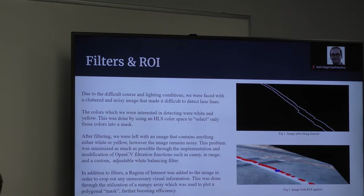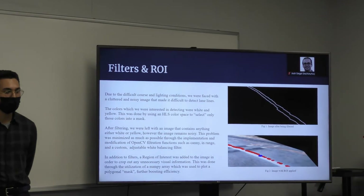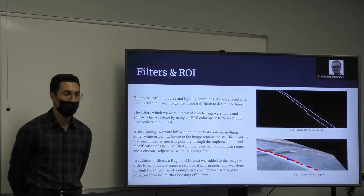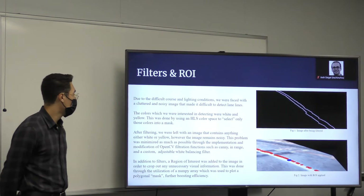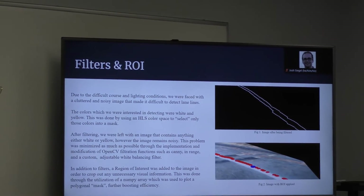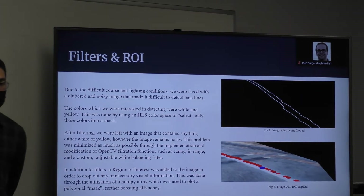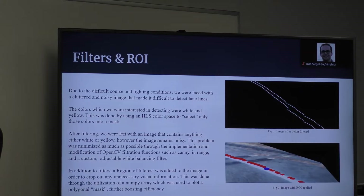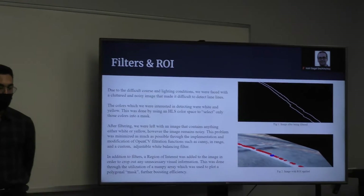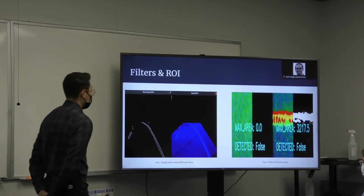Moving on to the filters and the ROI: due to the difficult course lighting conditions we faced, we were left with a cluttered and noisy image that made it difficult to detect the lane lines. The colors we were interested in were white and yellow. We compared the image to an HLS color space to select only these colors and combine them into a mask. After filtering, we were left with an image containing only white or yellow. However, the image remained very noisy, so this problem was minimized through the implementation of OpenCV functions such as Canny edge detection, Gaussian blur, and a custom adjustable white balancing filter. We also applied a region of interest using a numpy array with five points to plot a polygon mask, to boost efficiency. This ROI was different for each algorithm based on the area we wanted to focus on.